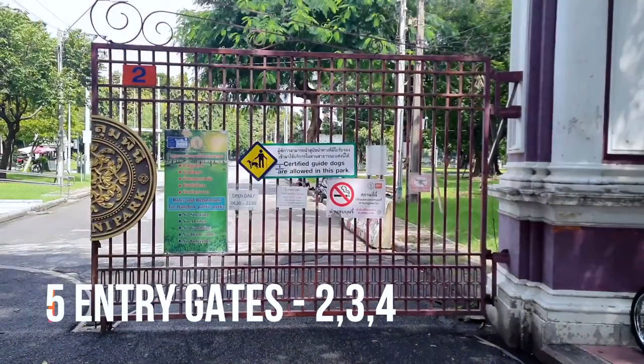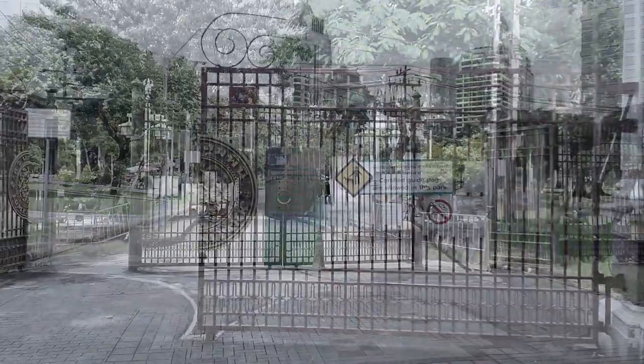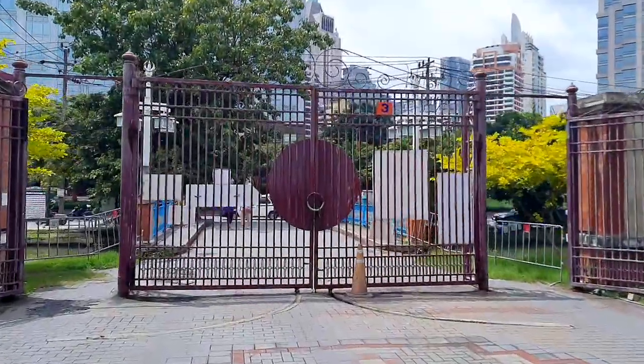Regarding entry gates, there are five entry gates which I have observed. Behind me is gate 3, so there are five gates in total and you can enter from gate 3 if it's nearest to you.